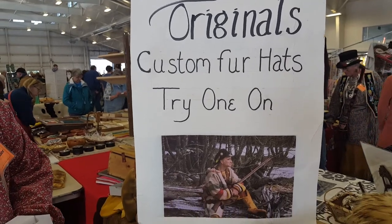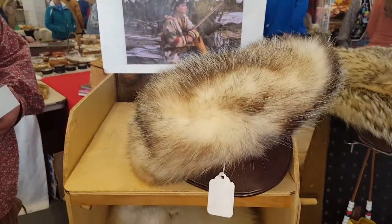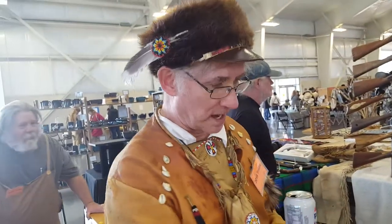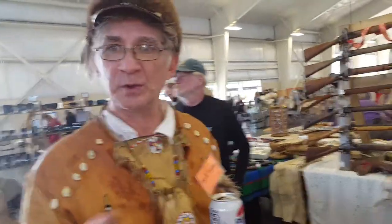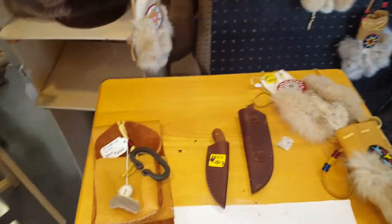Folks here make some beautiful fur hats. All my hats are custom made. If I don't have one here that would fit you, I could measure your head and have it for you in a week. Or if you had a pelt that you wanted to make your hat out of, I'd make your hat for a hundred dollars. And your pelt. Folks, you can't beat that. Not with an ugly stick.